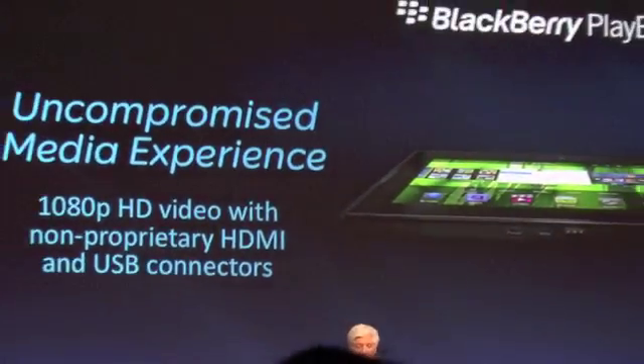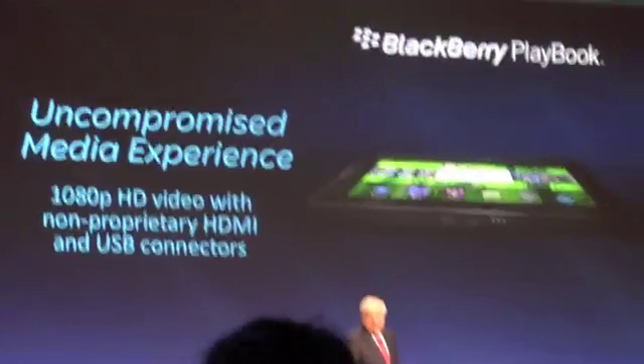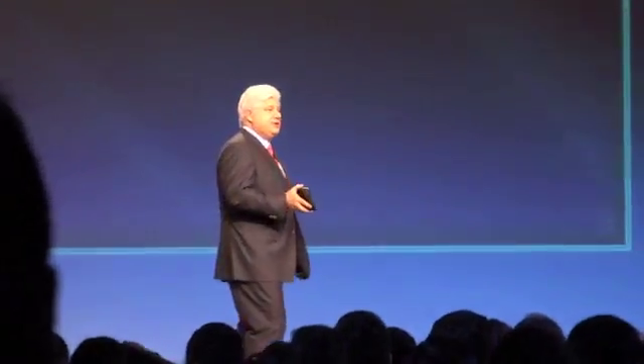Third, the multimedia experience. The BlackBerry Playbook can support 1080p HD video with an industry-standard HDMI connector. The connectivity is excellent for display — something our CIOs have all asked us for — so you can go straight from your Playbook to a presentation and display anything, from PowerPoint, documents, websites, or even videos.